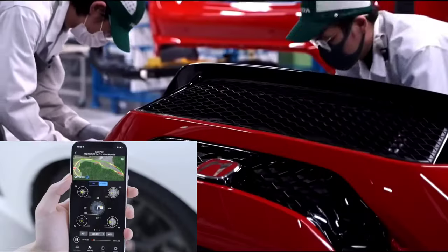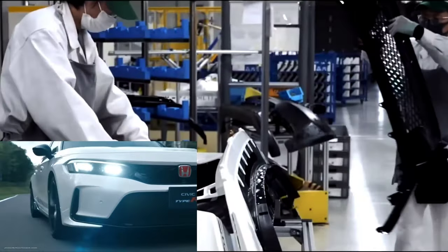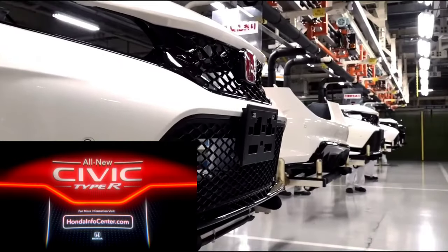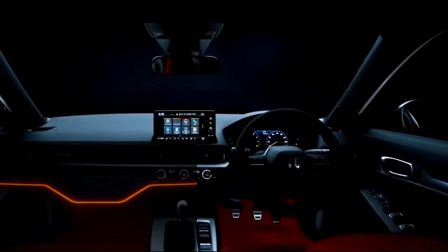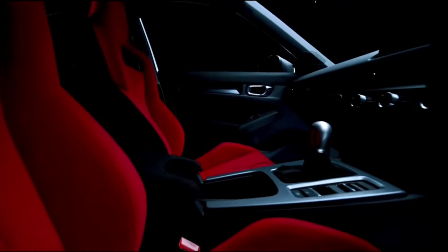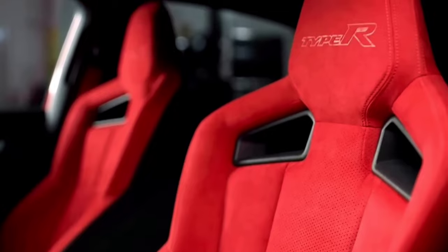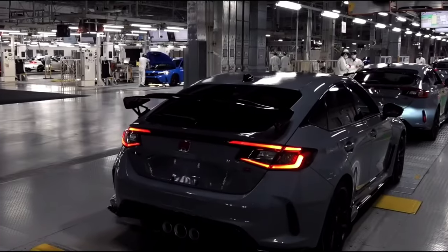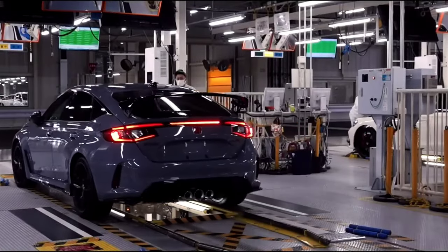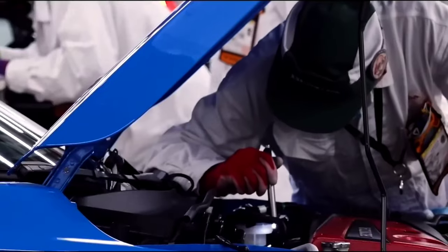The new Type R is all about giving enthusiast owners the technology they need at their fingertips to maximize the joy of driving, even when they're reliving those moments after the drive with their friends. For more information, check out the link in the description.